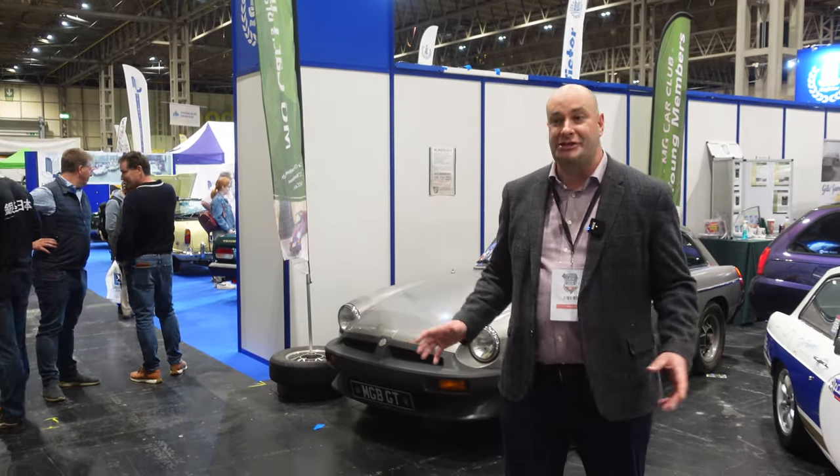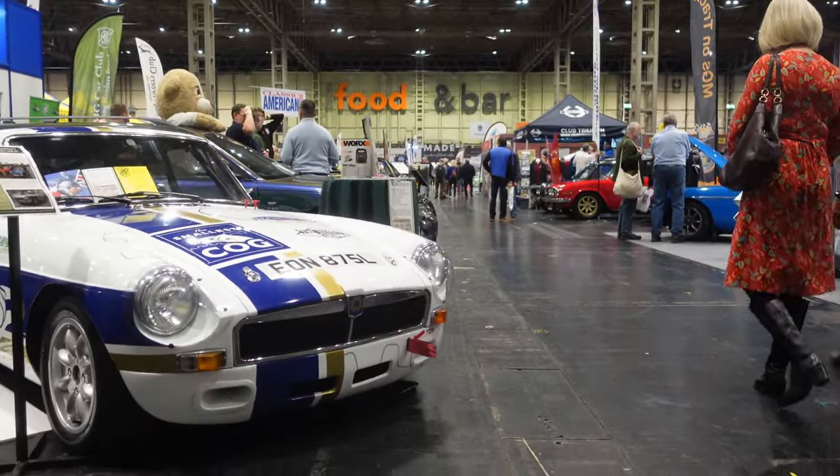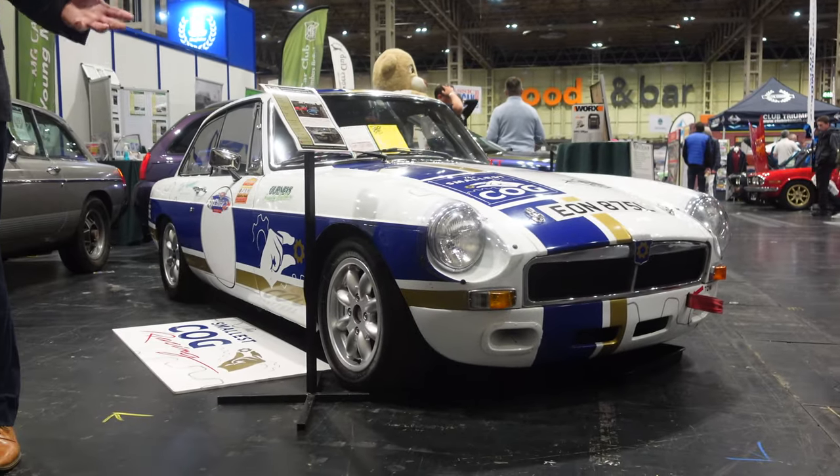For MG fans there is loads to see here at the NEC Classic Motor Show in 2022, including this area which is basically the MG Car Club village. There are loads of different MGs from all sorts of different eras of the marque, and we're starting here with the MG Car Club Young Members Branch.